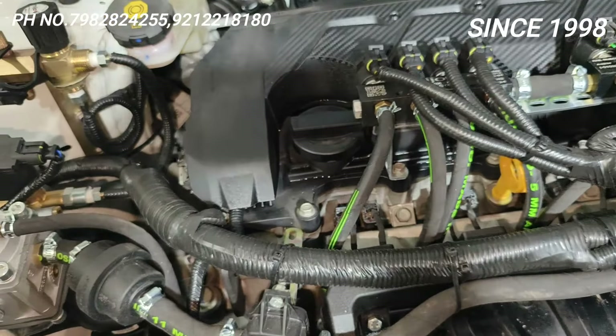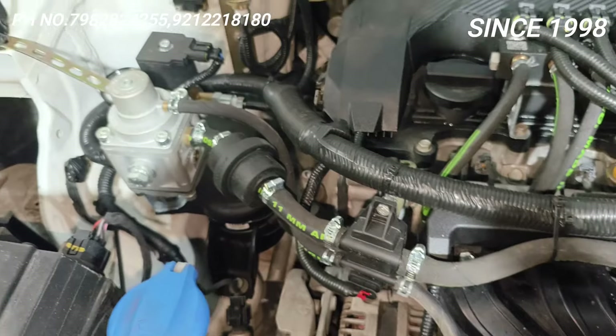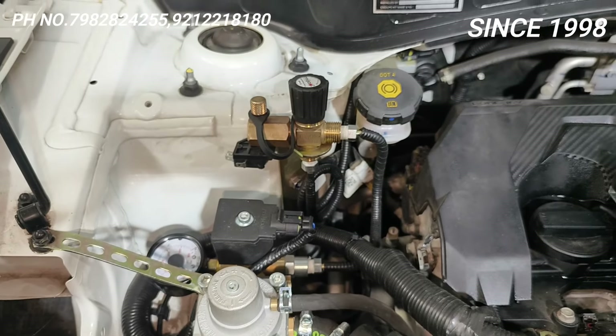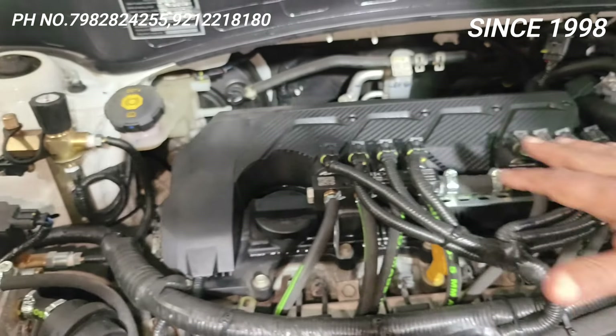Here we have installed a gas filter so that all impurities get filtered out. In the buggle (assembly), your MAP sensor is here. This is a double-stage reducer, and this is the filling valve from where the gas is going to the cylinder. The pumping happens from the injectors.